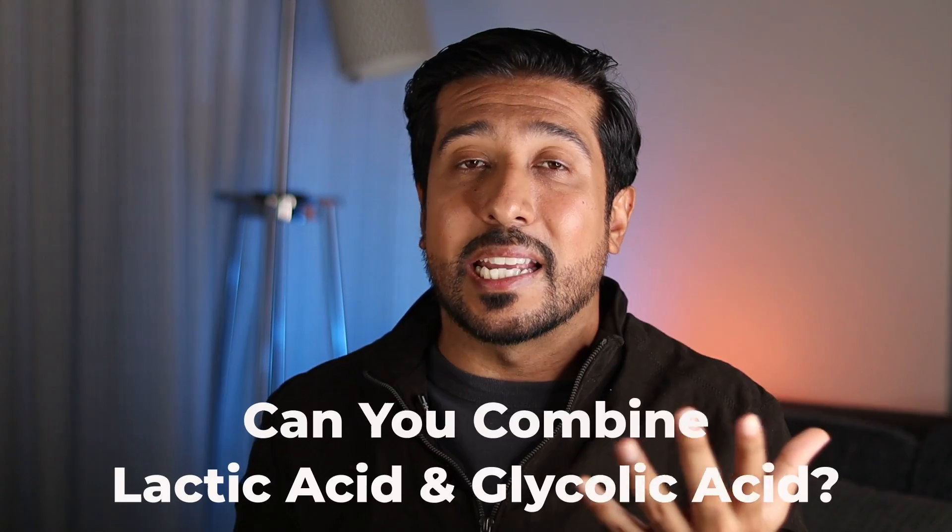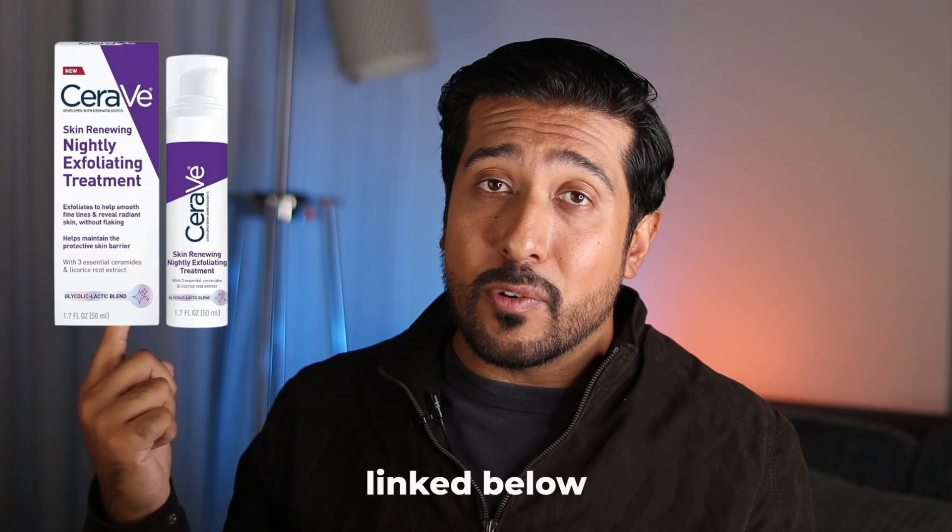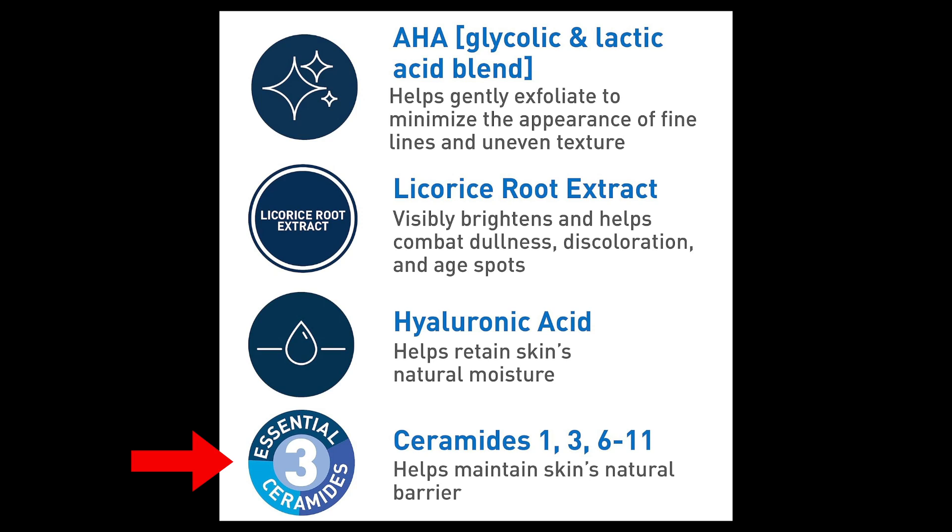Can you combine lactic acid and glycolic acid together? You certainly can, but you need a formulation that also contains soothing ingredients alongside it in order for the skin to best tolerate the combination and not damage the skin barrier. One that I like is the CeraVe Skin Renewing Nightly Exfoliating Treatment. It gives you both lactic acid and glycolic acid benefits, while the formulation pairs them with ceramides and licorice root extract to prevent irritation and support the skin barrier.